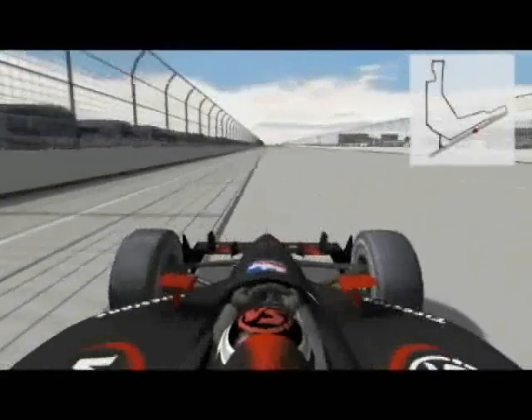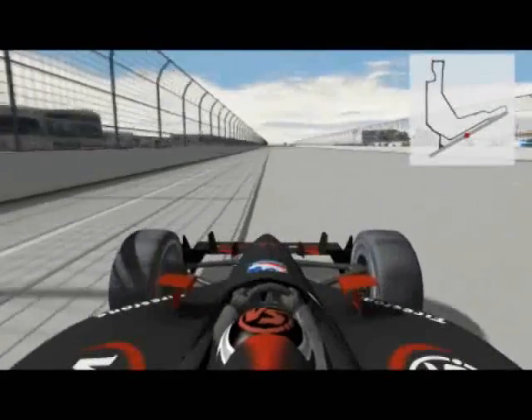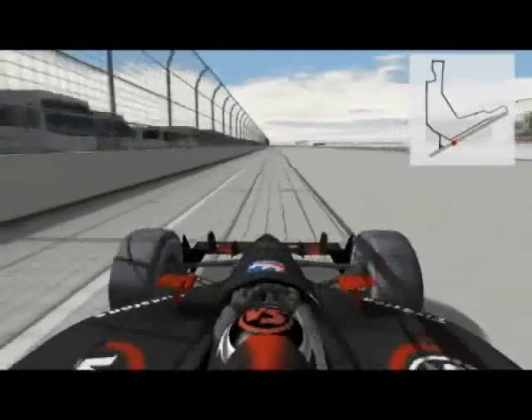The straightaway, which on most Sundays is an airport runway, is long and fast, with cars reaching about 160 miles an hour.